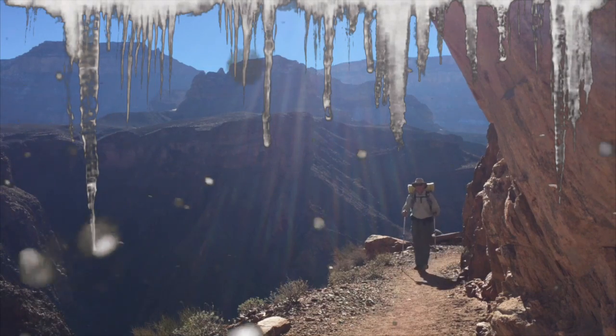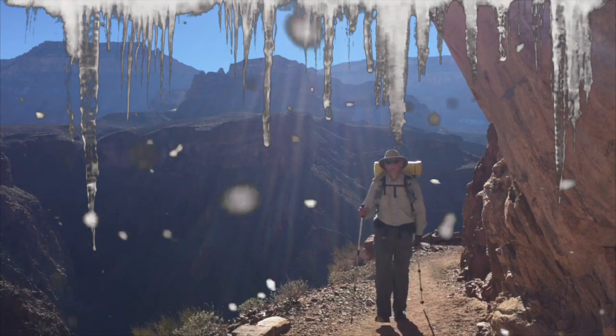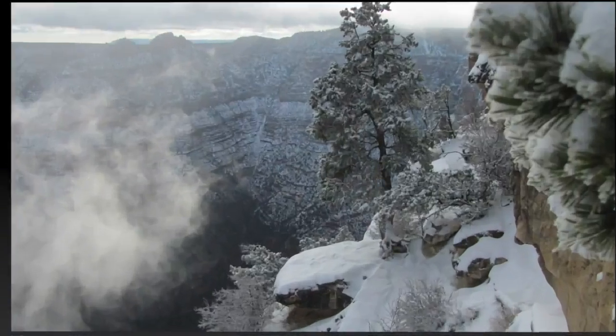If you're interested in hiking down below the rim in the Grand Canyon, you should consider going in the wintertime. In this video, I'll show you how and why to hike in the Grand Canyon during the winter.